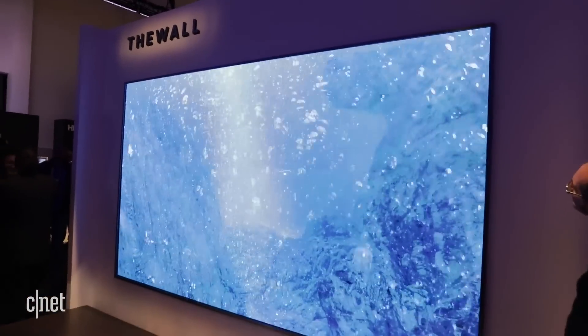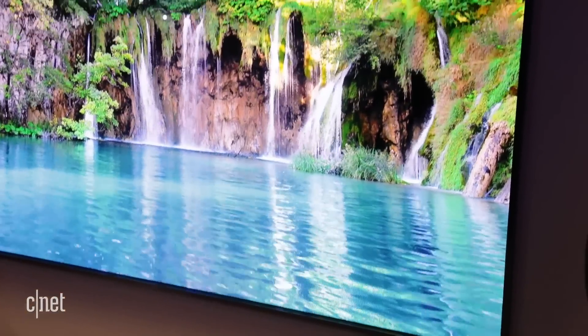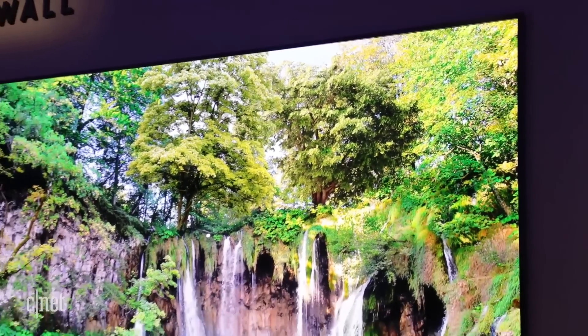Maybe you could buy two, break them down, make an even larger one. Samsung told me that they actually sized this TV because the standard wall in an American home is only a certain height, and this thing is pretty good to fit on it. As you can see, it's truly gigantic.